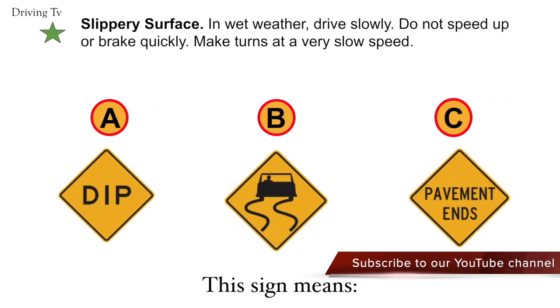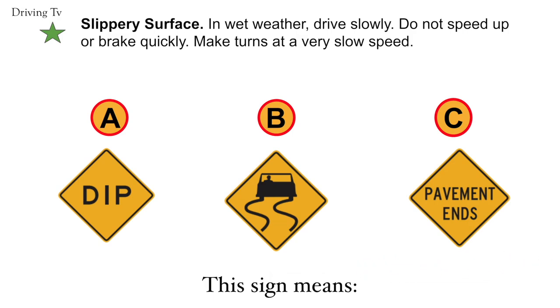Slippery surface. In wet weather, drive slowly. Do not speed up or brake quickly. Make turns at a very slow speed. Correct answer is B. Slippery surface.